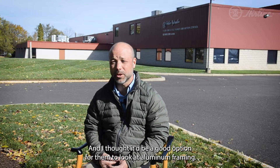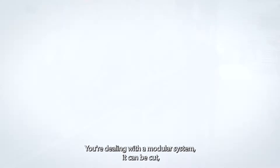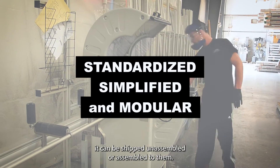I thought it would be a good option for them to look at aluminum framing. You're dealing with a modular system — it can be cut, it could be shipped unassembled or assembled to them.